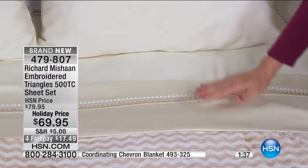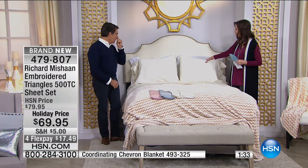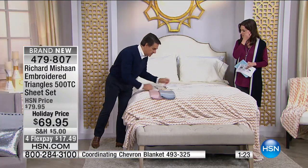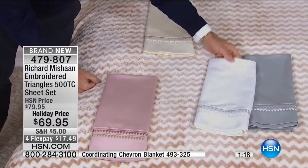You can't find this anywhere else than HSN. I have them on my bed — the white and the gray. The gray reads also like a pale blue, kind of really gorgeous. The gray chevron with all the gray sheeting looks great with any one of these colors independently or together. You can do the gold — this kind of reads like gold but it's also a beigy color that goes with everything.